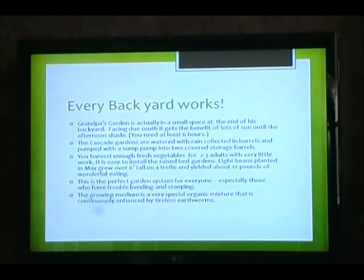It is easy to install the raised bed gardens. Eight beans planted in May grew over six feet tall on a trellis and yielded about 12 pounds of wonderful eating. This is the perfect garden system for everyone, especially those who have trouble bending and stooping. The growing medium is a very special organic mixture that is continuously enhanced by tireless earthworms.